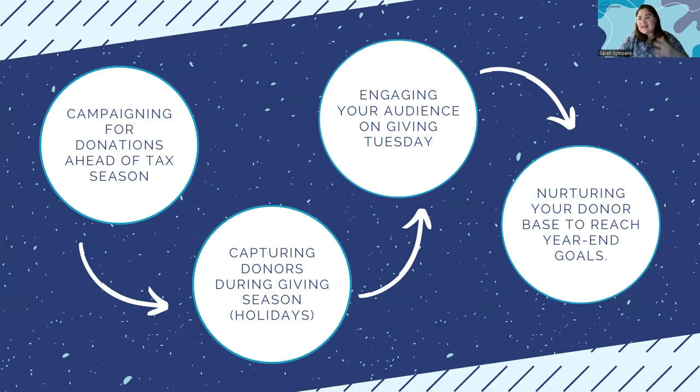The most obvious component of end-of-year giving is Giving Tuesday. This wouldn't be a proper session without touching on it. I'll be walking you through my personal Giving Tuesday checklist — ideas for things you can do in your paid ads for Giving Tuesday and some things that are not going to work, to help save you some money.